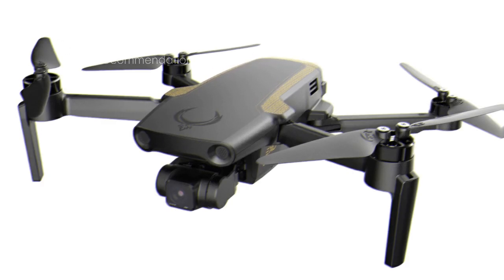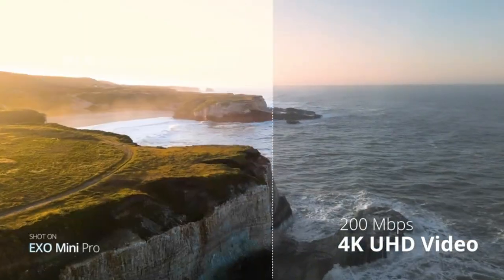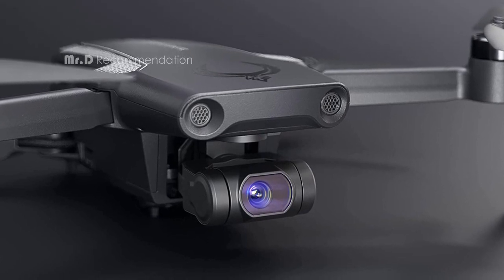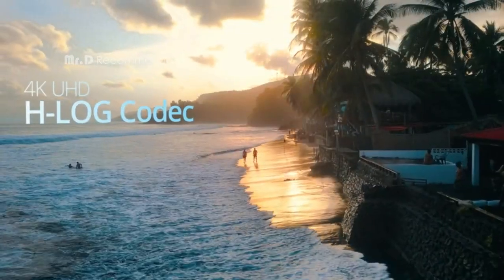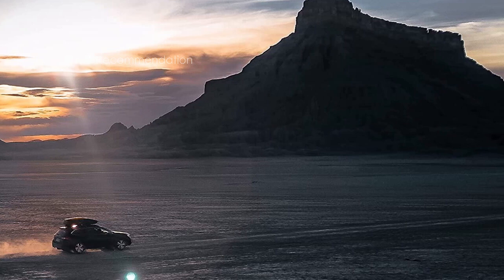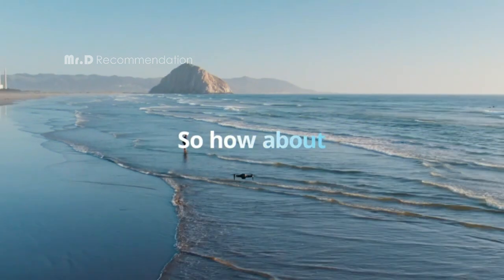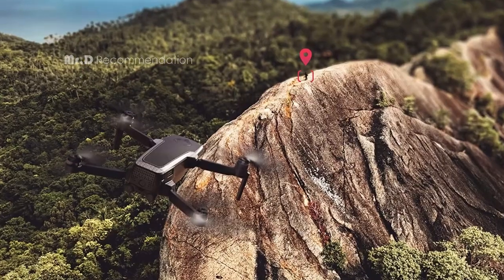Let's talk about the camera. The EXO Mini is equipped with a 1/1.26-inch CMOS sensor, which allows you to shoot 12MP photos at an f/2.2 aperture. This means that you can capture stunning stills in any setting, whether it's indoors or outdoors. The drone also has 4K UHD video capability, which means that you can shoot cinematic footage that is high-quality enough to film a movie.